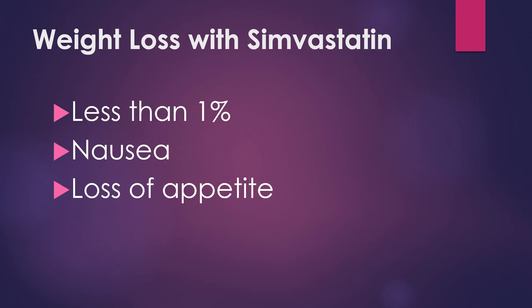Any weight loss associated with Simvastatin? Not really. It's considered less than 1%. Other side effects that could contribute to weight loss include nausea and loss of appetite. If you seem to be having some issues with weight loss and Simvastatin, that's a conversation to have with your doctor — although I've never seen it in almost 20 years as a pharmacist.